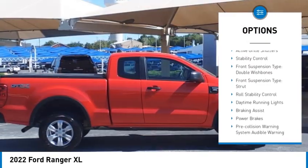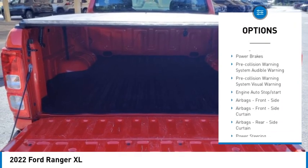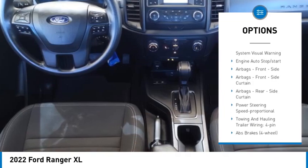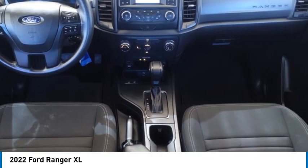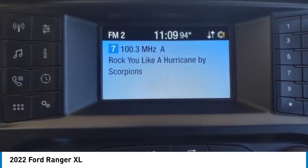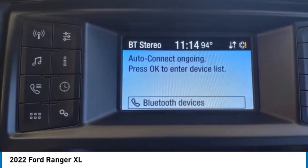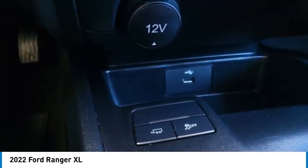Active grille shutters, stability control, front suspension type double wishbones and strut, daytime running lights, braking assist, and power brakes. If you like it online, you'll love it in your driveway — take it for a spin today.